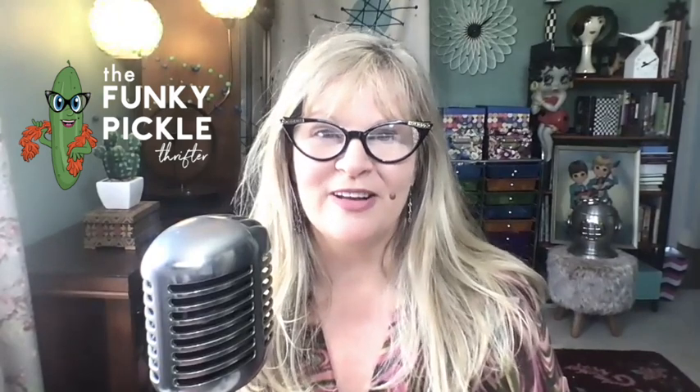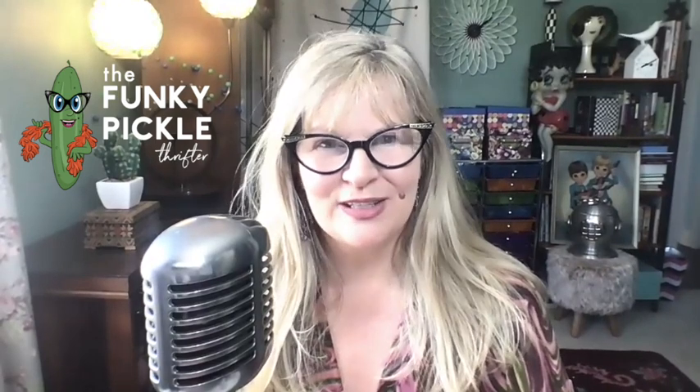Hi everybody and welcome back. This is going to be the last installment of this particular haul, which is from an old jewelry store. I bought out a lot of her jewelry and I've been having such a great time with it. Today I have quite a few antique pieces and a lot of necklaces. Thank you so much for joining me through this whole journey. Don't forget to leave me a comment below — let me know what your favorite piece or pieces are. So let's have a look at the last pieces of the haul.